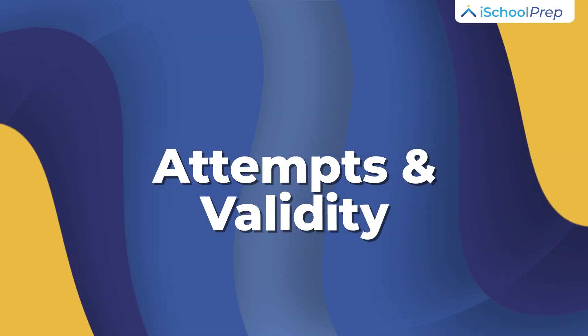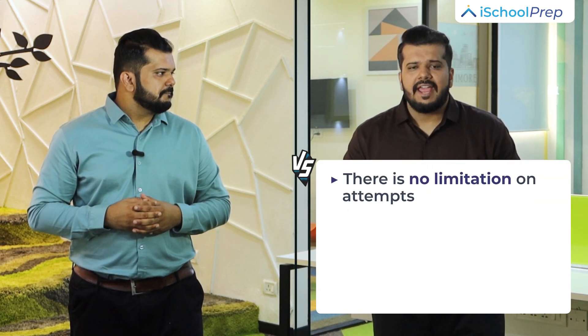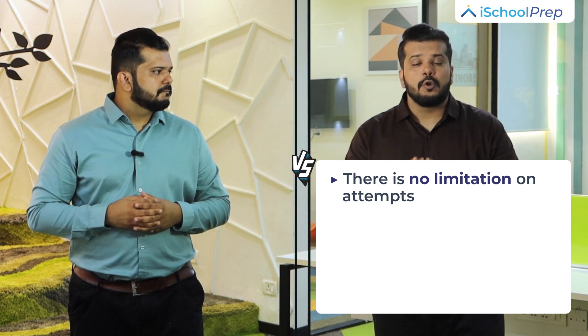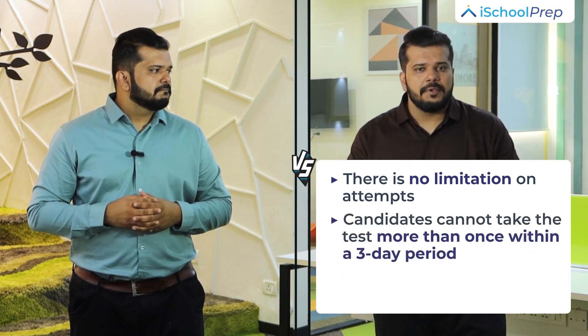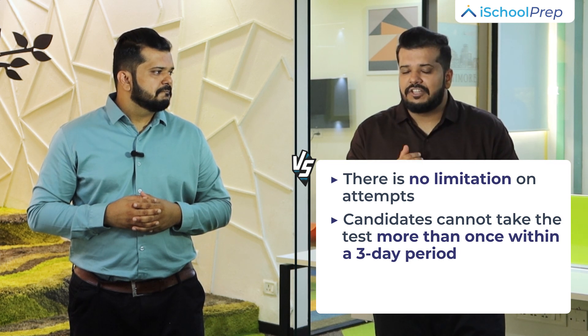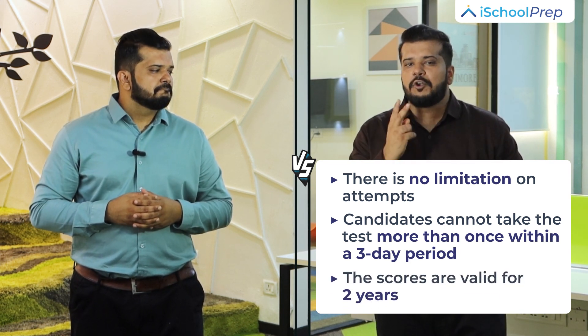Attempts and validity. The IELTS exam is conducted 48 times a year with 4 sessions per month. There is no limit to the number of attempts you can make for IELTS, and scores are valid for 2 years. One can retake the TOEFL examination as many times as they wish with no limitations, however a candidate cannot appear for the test more than once within a 3-day period. TOEFL scores are also valid for 2 years.